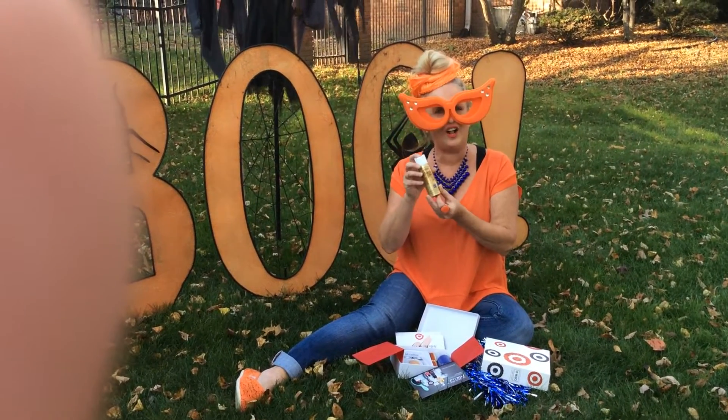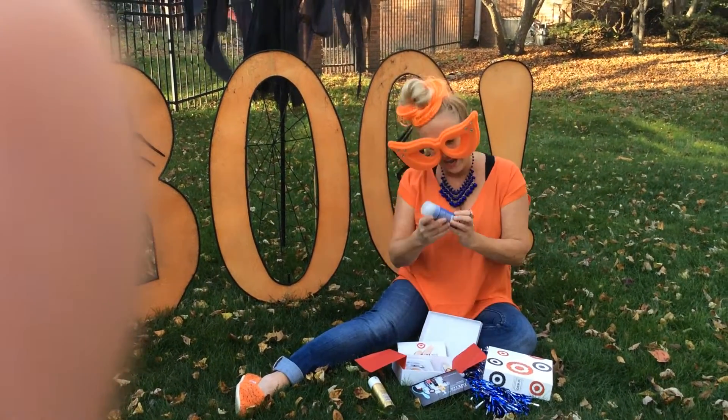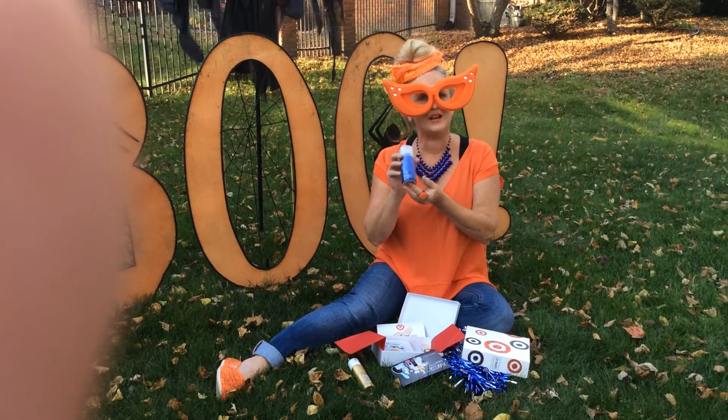Cool! L'Oreal All Net Hairspray. Perfect. Love this stuff.